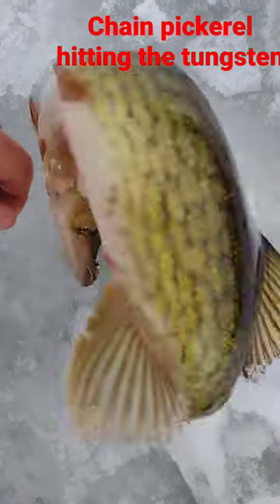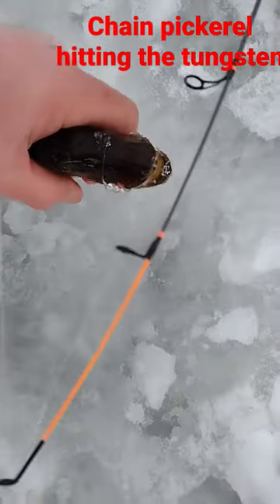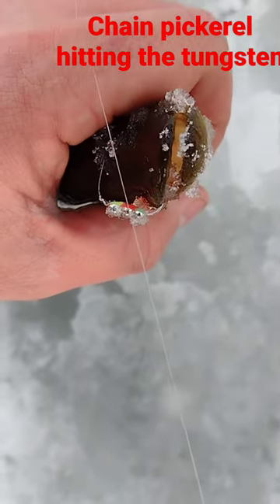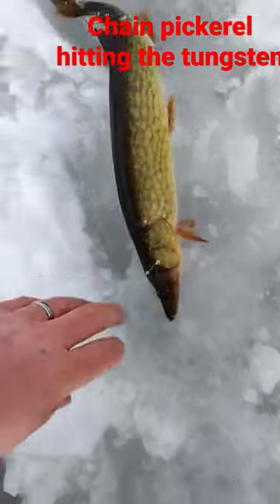It's just a little tungsten jig. I'll show him the jig. Yeah, just a little tungsten jig — that's what it looks like. And I tipped it off with a few spikes, and I seem to be liking it. Heck yeah.